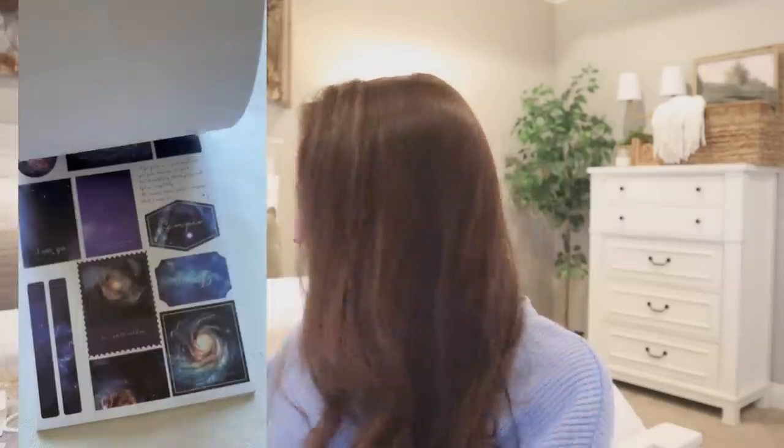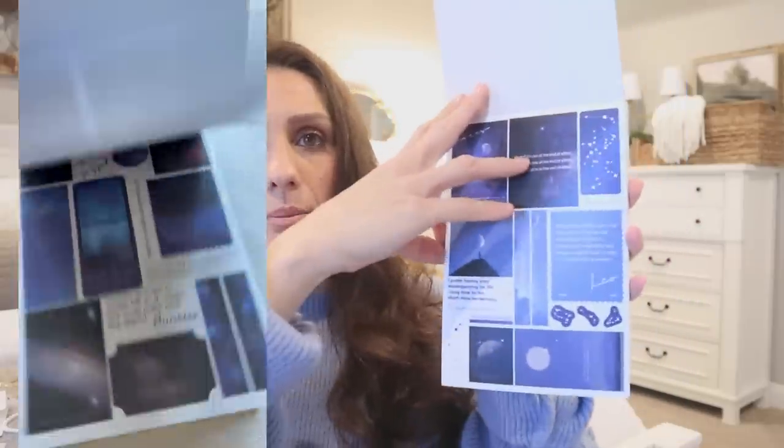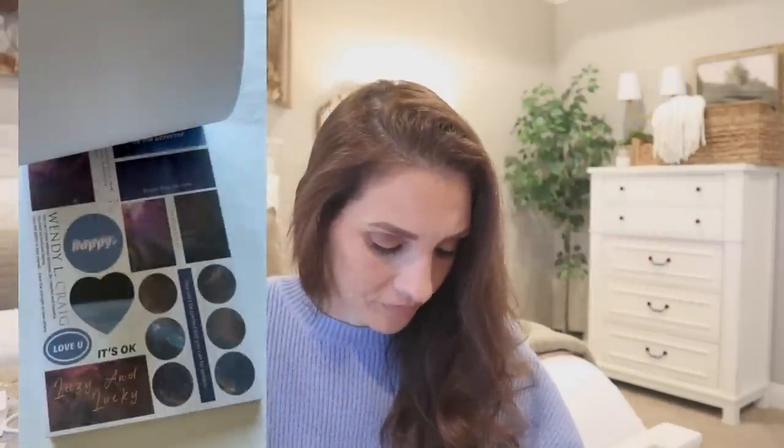Next up I got this sticker book. Something to pay attention to with Shein is that some items are a random pick — they show you the options available but you don't get to choose which one you receive. In this case I ordered two and got the exact same one, which is frustrating. Just something to look out for. It is a great sticker book though — I'll insert a flip-through clip. There are really great stickers in here; some even have a bit of a Harry Potter vibe.